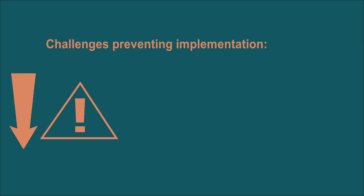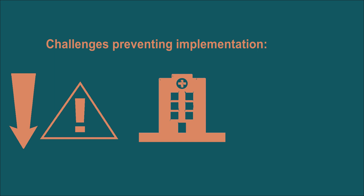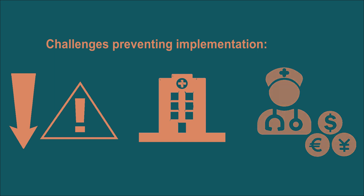Several challenges at different levels prevent the implementation of this program in these countries. These include low awareness and risk perception of cervical cancer among women and the community, as well as a weak health system and insufficient funds and human resources.